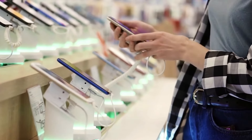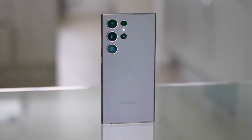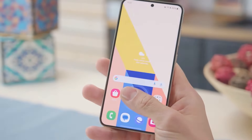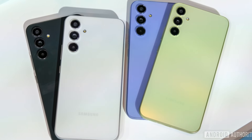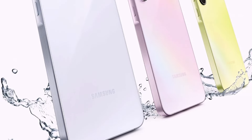Now let's take a closer look at the design. Thanks to renowned leaker Evan Blass, we have clearer images revealing all the colors these phones will come in. The Galaxy A35 features a new Infinity O-screen design with a small hole for the front camera, departing from the older Galaxy A34's U-shaped notch. The Galaxy A55 takes it a step further, introducing a metal frame for added strength and quality — a first for the Galaxy A series.